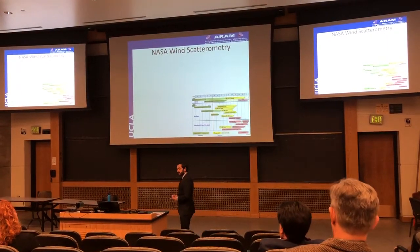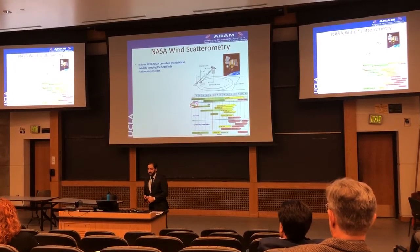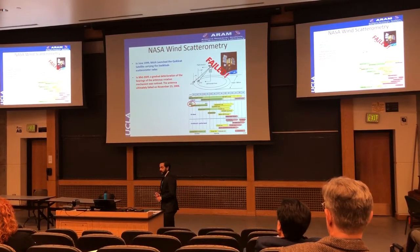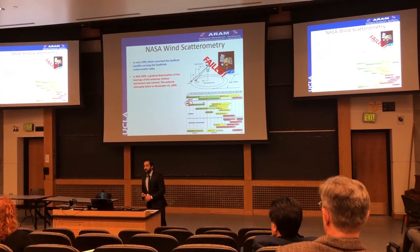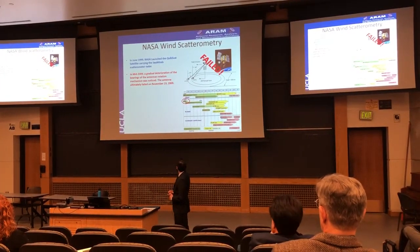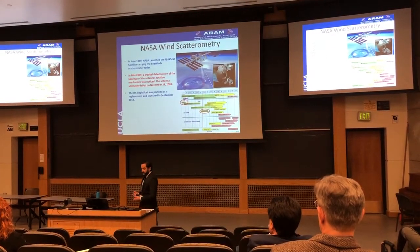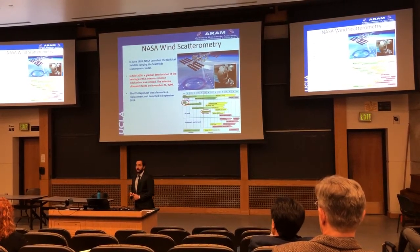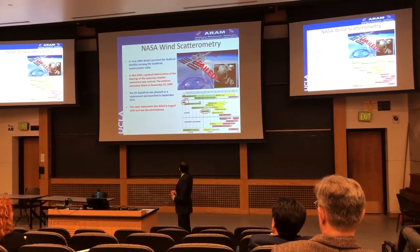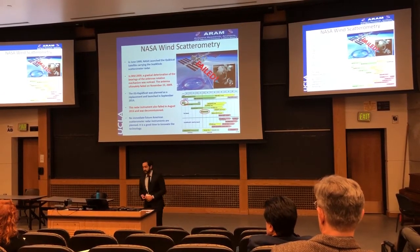A little history of NASA's wind scatterometry: in June 1999, NASA launched a QuikScat satellite carrying the SeaWinds scatterometer radar. In mid-2009, a gradual deterioration of the bearings of the antenna rotation mechanism was noticed, which ultimately caused the satellite to fail and become a piece of space junk. And then in 2014, the ISS RapidScat was planned as a replacement, which also failed in 2016 and was decommissioned. So, needless to say, it's a good time to innovate the technology so we can avoid these types of failures in the future.